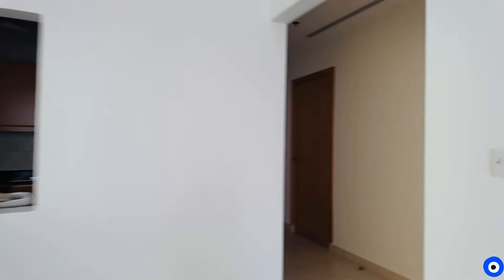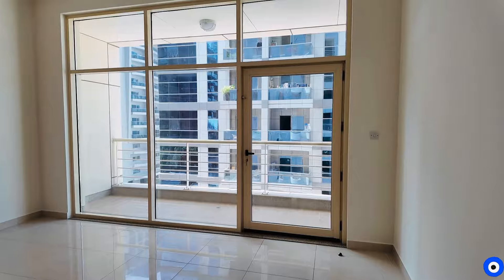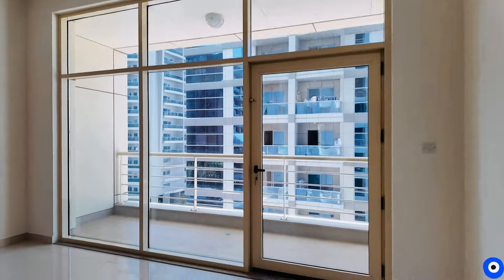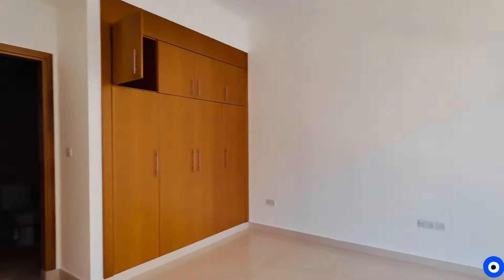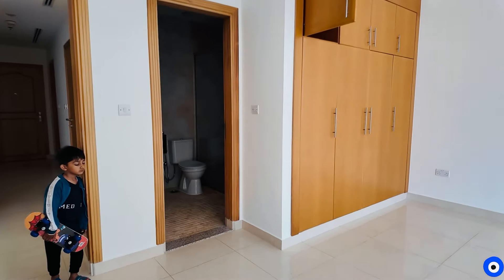This is our drawing room. Now let's go to the bedroom. The bedroom has a full wall with mirrors and balcony access. This is your bedroom — the bedroom size is very good. It is very big.